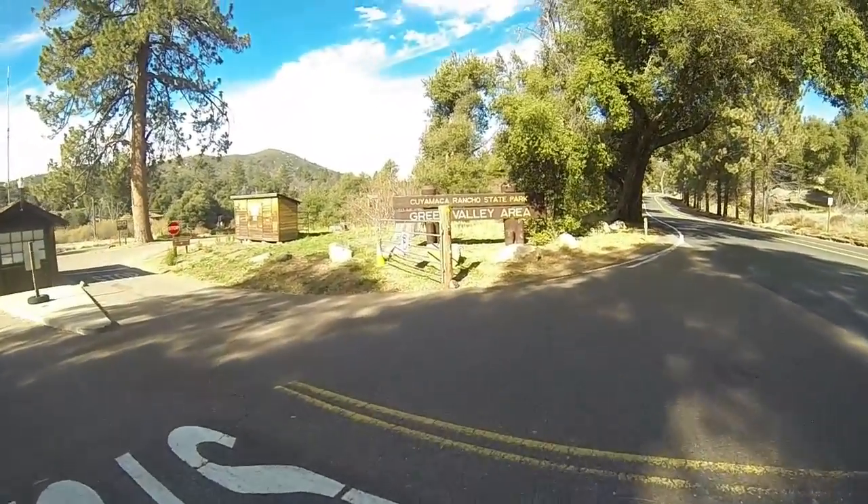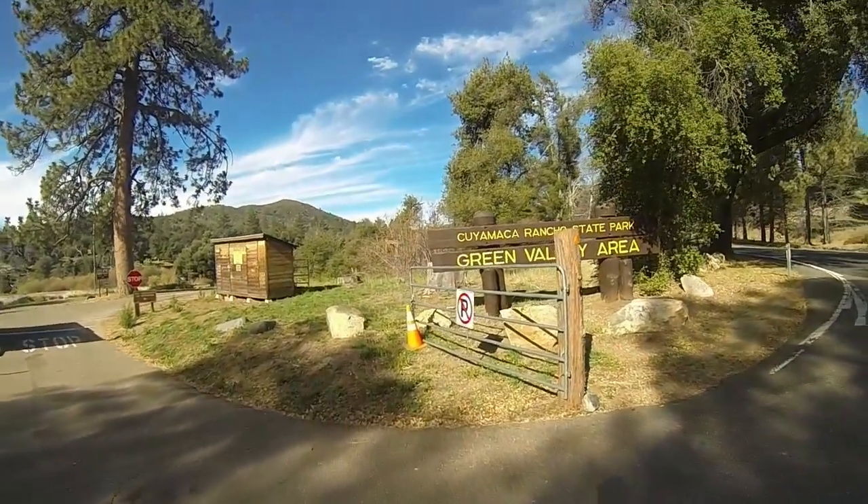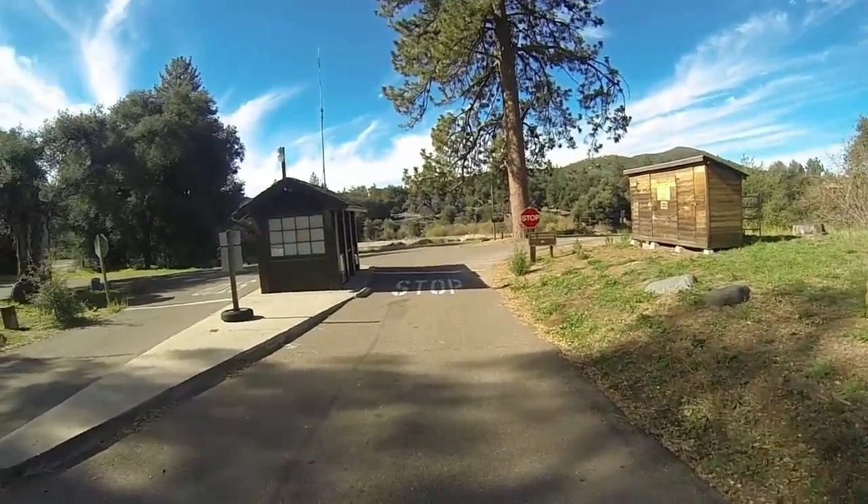Here's the entrance to Green Valley Camping Grounds. Beautiful, beautiful — and that's where all the videos you're going to see are going to come from.